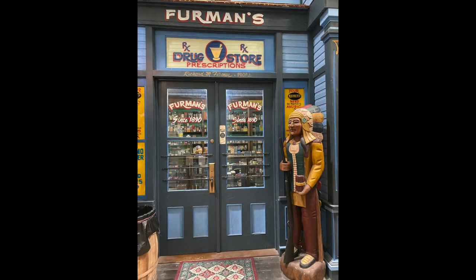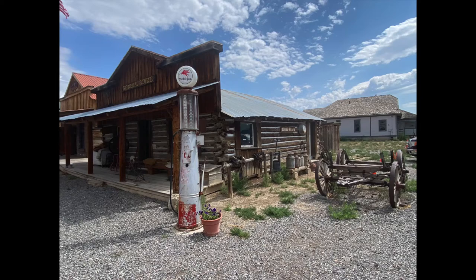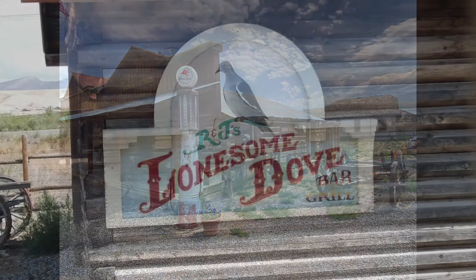Here are a few other photographs that we took while walking around the Museum of the Mountain West. If you get a chance to go, don't hesitate — you will be rewarded.